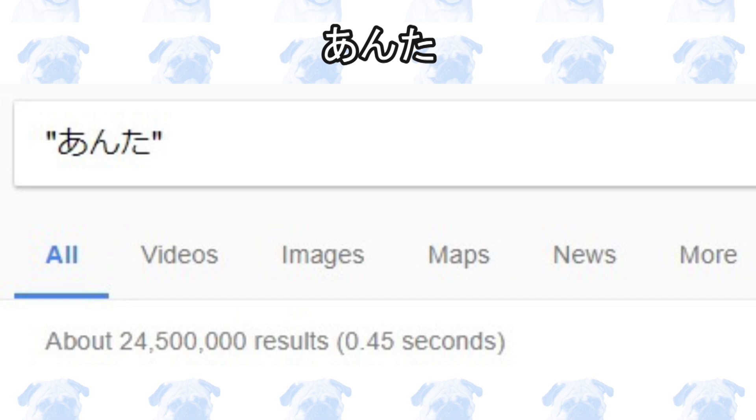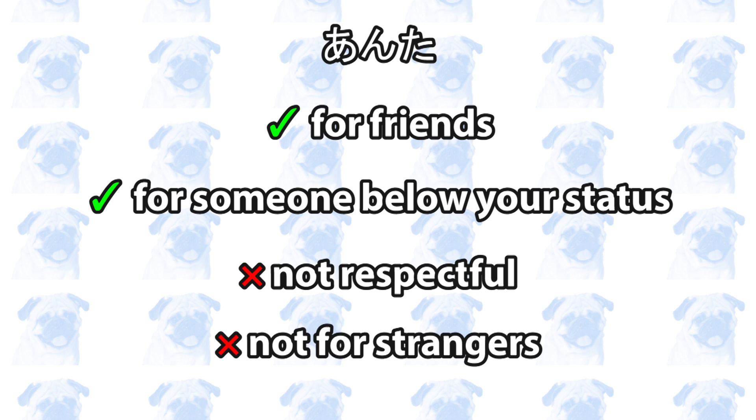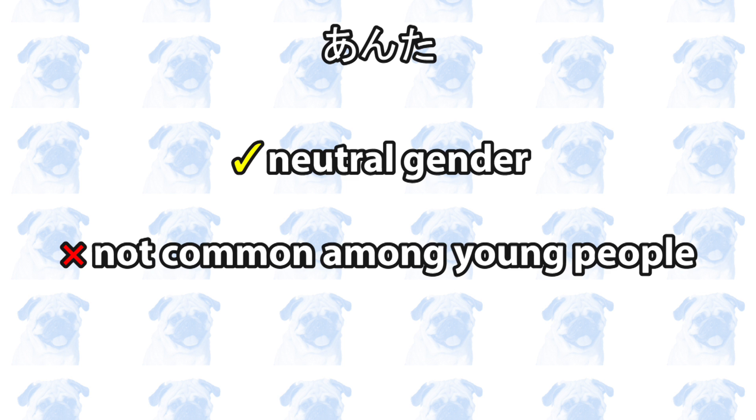Number two: anta. This is a derivative of anata, and therefore it is more informal. According to Google, it is used 24.5 million times, so it's much less common than anata. It is used among friends or towards someone who is below your social status, so don't use it towards people you respect or strangers. Some people find this word offensive, even if you're familiar with them. It is gender-neutral, but it is not used very often among younger people.